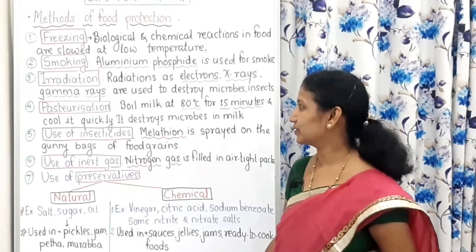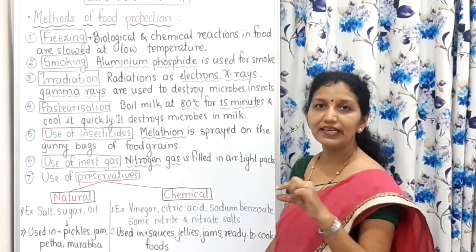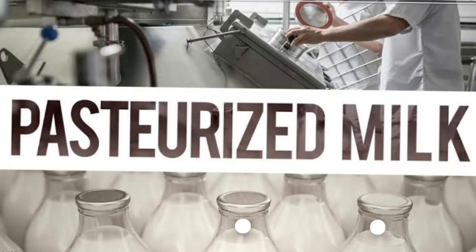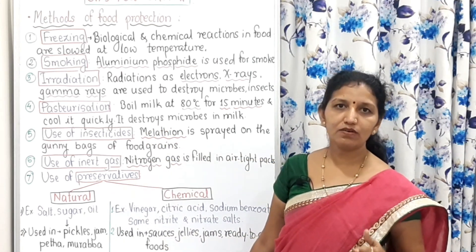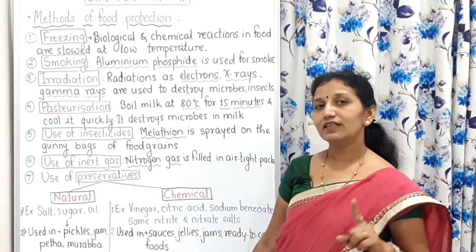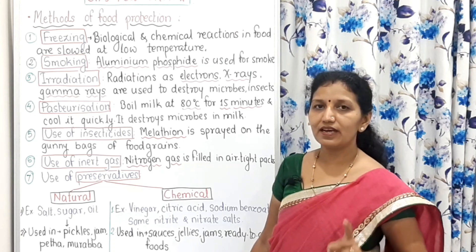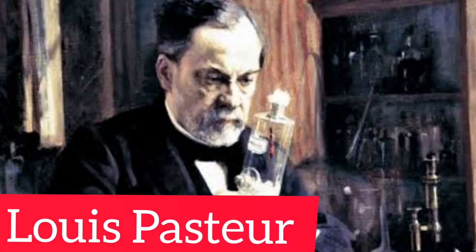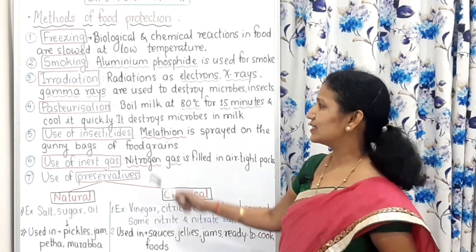Pasteurization — we use milk bags and if you read carefully, 'pasteurized milk' is written on them. That word is frequently written there because those bags have undergone the process of pasteurization. This process was developed by the great scientist Louis Pasteur, and in his memory it is called pasteurization.